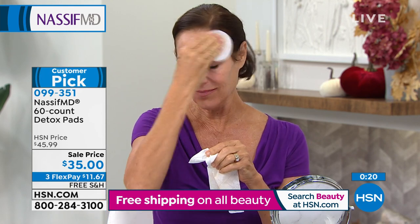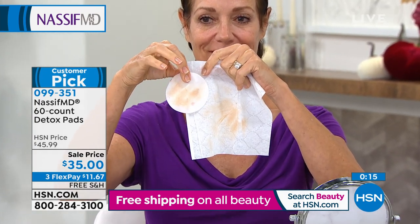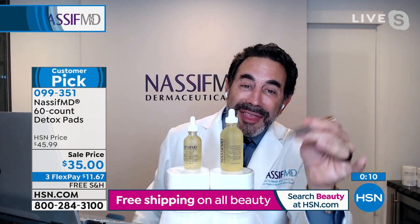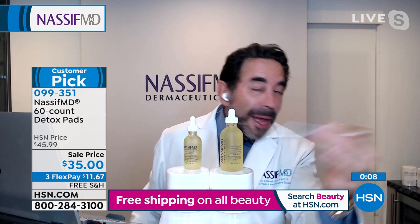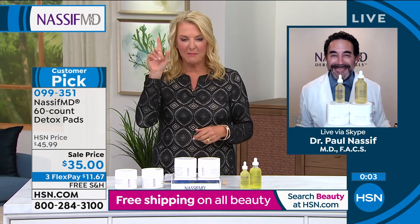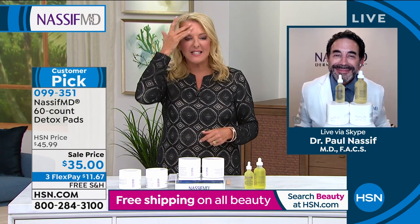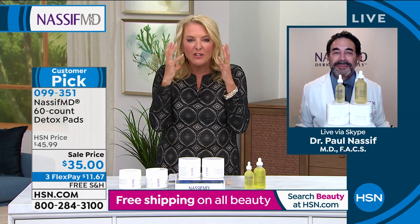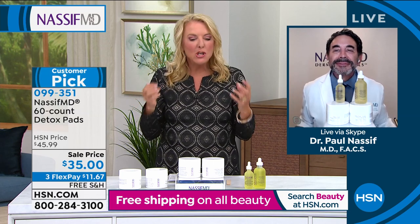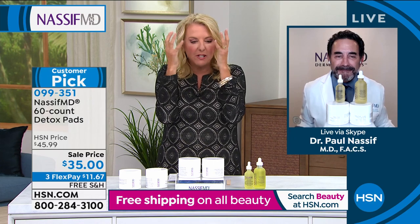Right after I finish the next show, what do I do? Detox pad, plus a few other great things from my products, and then my Hydra Screen, and then I'm off to bed. He actually put the Hydra Screen on when we first started this last hour at midnight. Your skin is still radiant and glowing. It's not gooey, not wet, not sticky. Look at the glow of Dr. Nassif's skin — and that was almost an hour ago that he put it on. You can see literally within this hour how your skin is plumped as well. And that's one treatment.